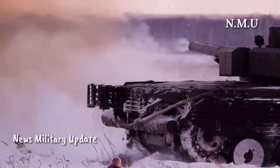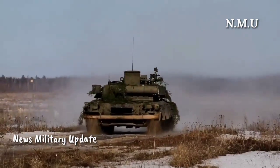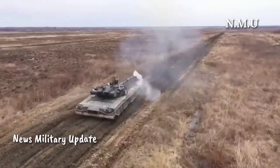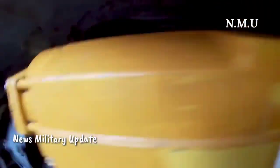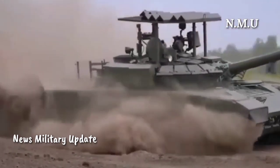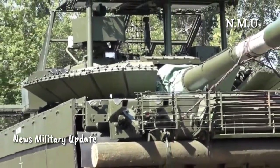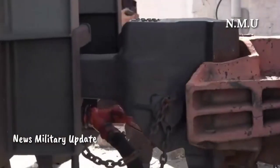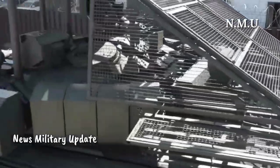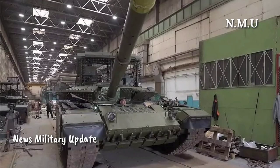In addition to the main gun, the tank is equipped with a 7.62 mm coaxial machine gun (PKT or PKTM), with a rate of fire of 600–700 rounds per minute and an effective range of 1,600 meters to engage infantry and light vehicles. For defense against aerial and ground targets, the T-80BVM uses a 12.7 mm anti-aircraft machine gun (NSVT or Cord), with a rate of fire of 630–800 rounds per minute and an effective range of 2,000 meters for ground targets and 1,500 meters for aerial targets. The crew can also use an AKS-74 5.45 mm assault rifle with an effective range of 1,000 meters.